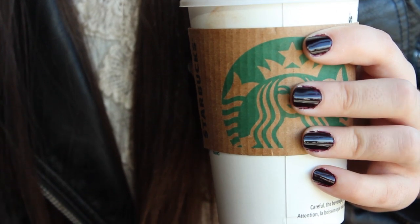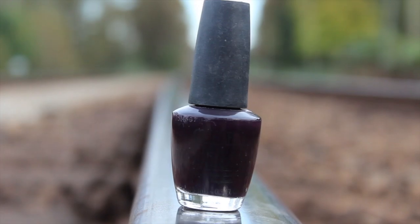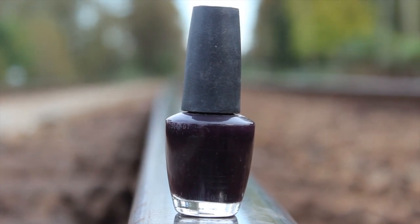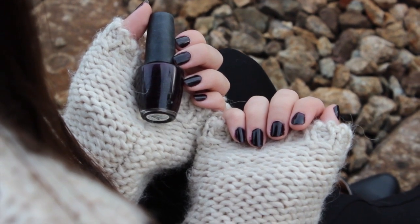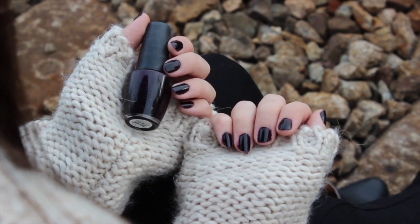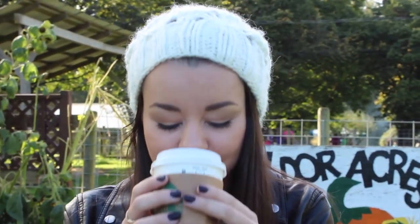On to beauty favorites for fall. Starting with nail polish — my favorite for fall for years is OPI Lincoln Park After Dark. It's a really deep purple, almost black, vampy, really really nice color. Definitely a must-have for me for fall.